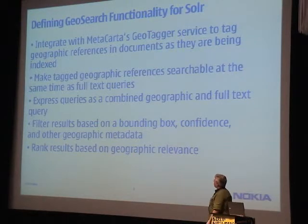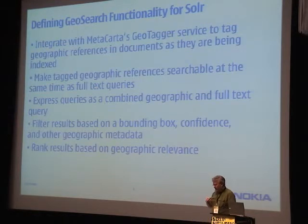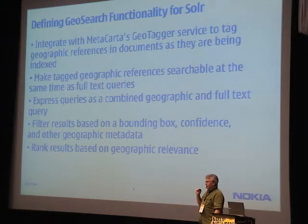The functionality we defined is: allow the geotagger to tag documents as part of the indexing process; make those geographic references searchable in Solr; express queries as a combined geographic query; and add additional filtering, because our geo tags come with not just latitude and longitude, but also the province, country, and sometimes a type of entity — and folks who use our software want to filter those things in their queries.